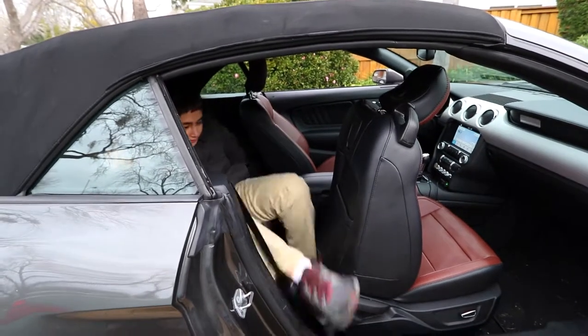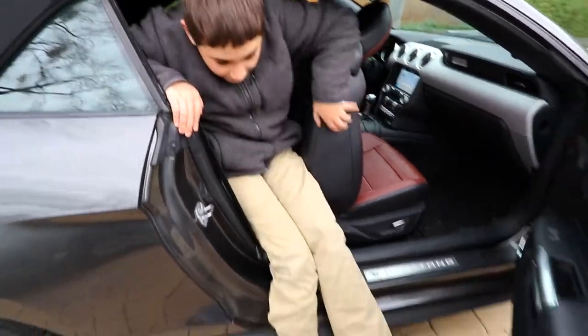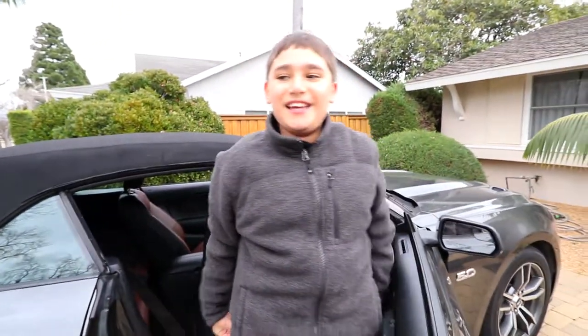Now I'm going to get out of the car. I put my legs out first and then I kind of lift myself out of the car like that. That's how you get in and out of the back seat.